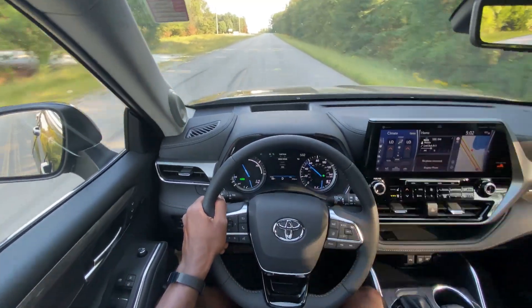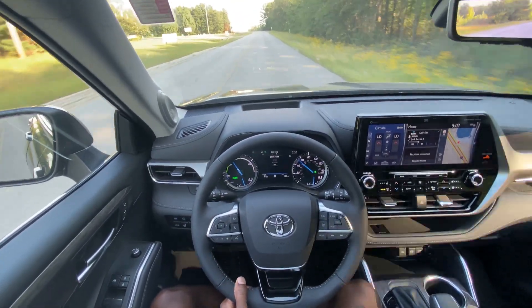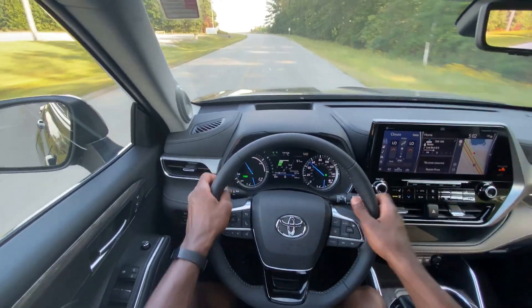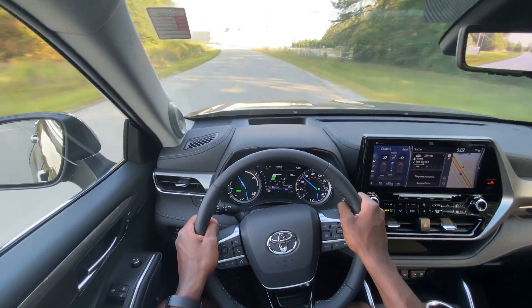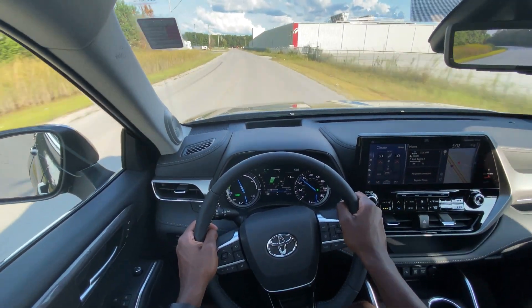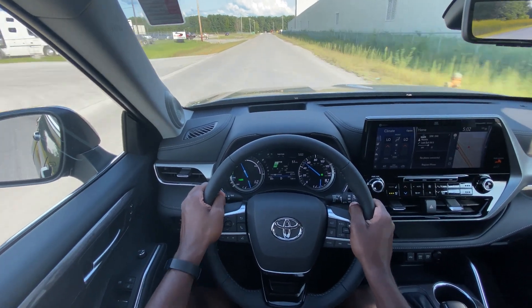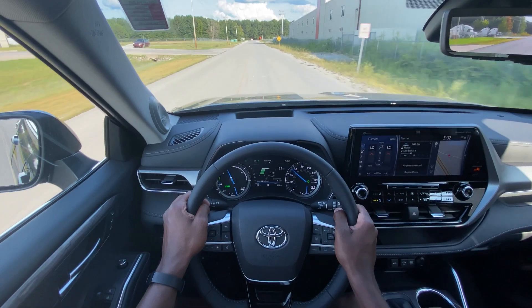I'm going to put it back into eco mode. The EV mode is not working right now just because the car hasn't been running that long, and it is a newer vehicle so the battery is probably depleted. But when I started it earlier, like most hybrids, the battery just kicked on — you didn't hear an engine crank or anything like that.